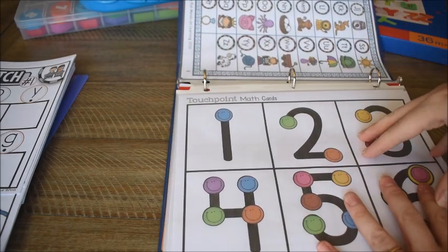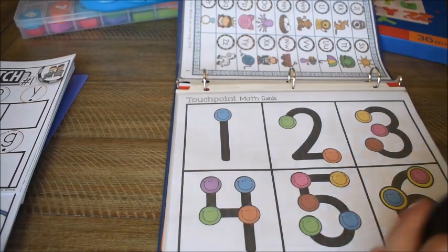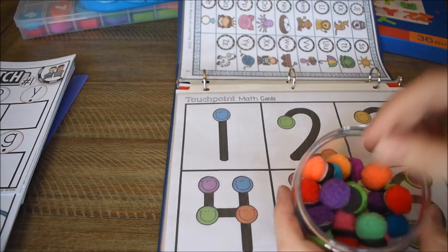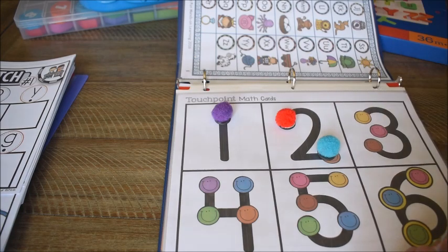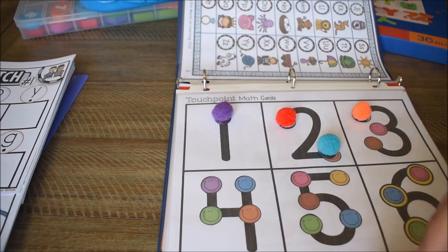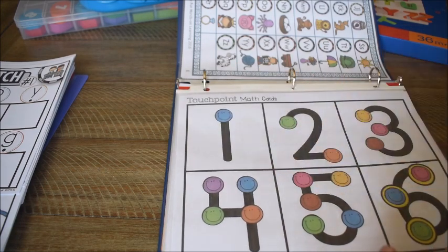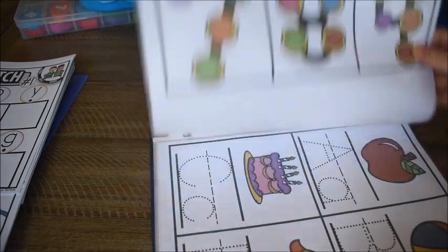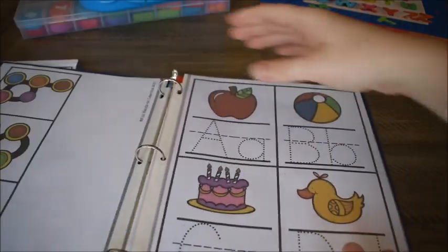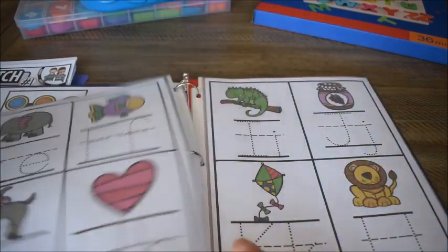Having the touchpoint math cards in his binder will get him used to using touch points and seeing the numbers. We can count with manipulatives — like magnetic pom-poms — placing them on each number: one, two, three, and so on. I have the cards up through six, with seven, eight, and nine on the back.